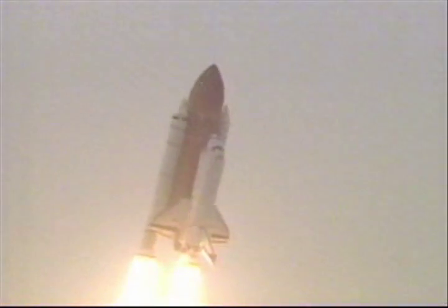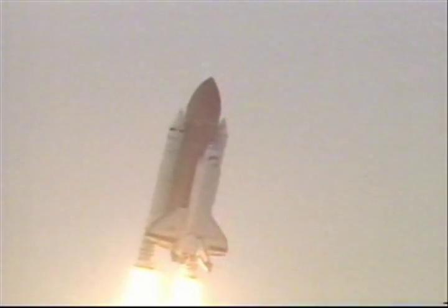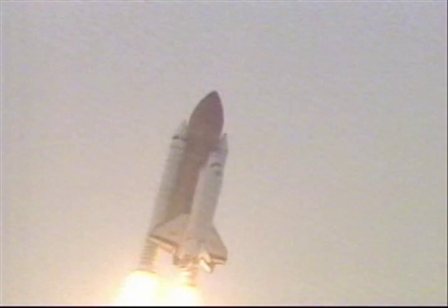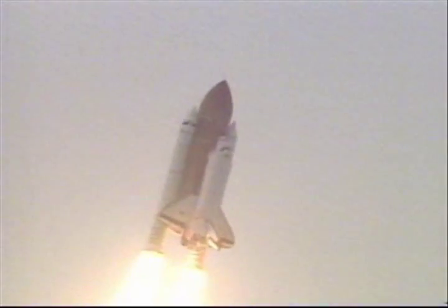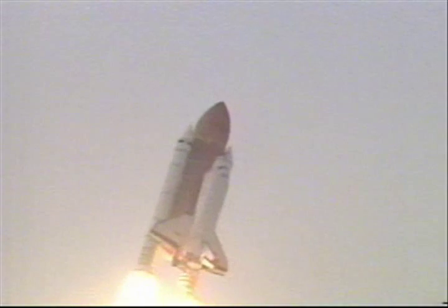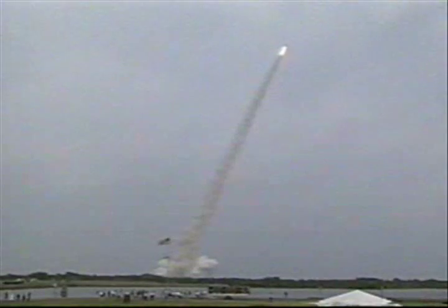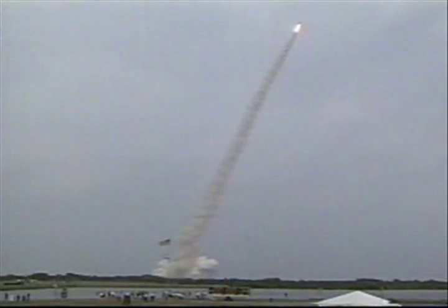Roger roll Columbia. Houston now controlling. Columbia is rolling on course for a 28.5 degree inclination orbit. Gauge is showing 45% on the left. Roger, stand by. Columbia, we're showing good engines, good commands on all three.